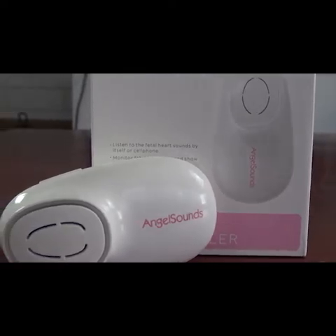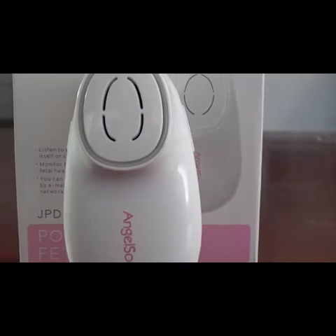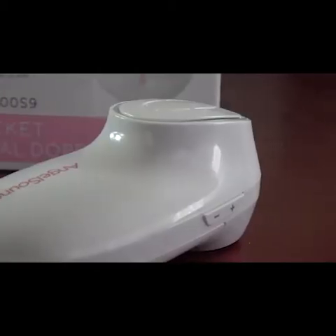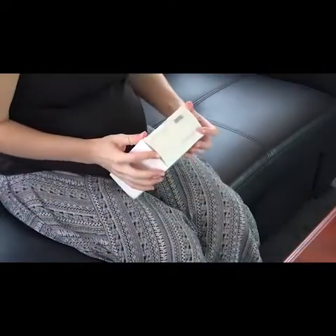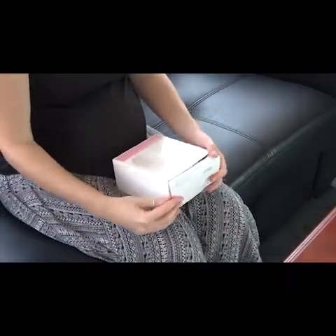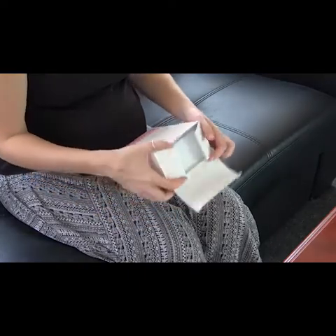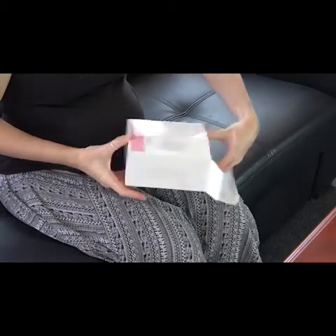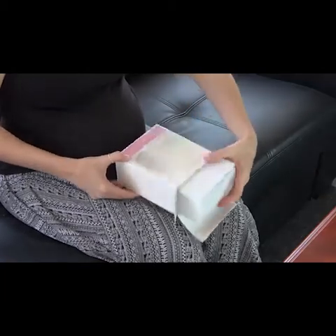AngelSounds Fetal Doppler. Pregnancy is a very exciting period, but in many cases also an anxious one. The time between scheduled ultrasounds can seem far too long for those seeking regular reassurance. This is why AngelSounds created the Baby Fetal Doppler Baby Heart Monitor, a personal Doppler device conveniently monitored by a mobile phone app.